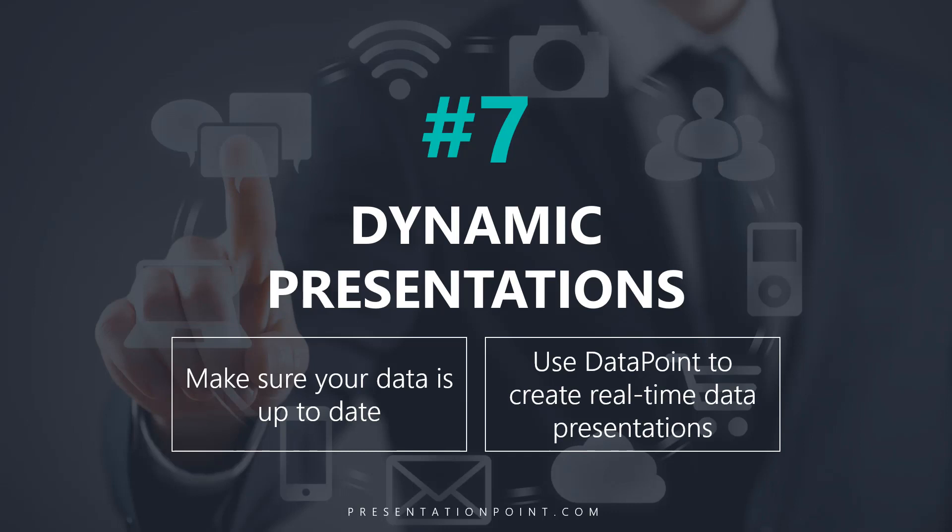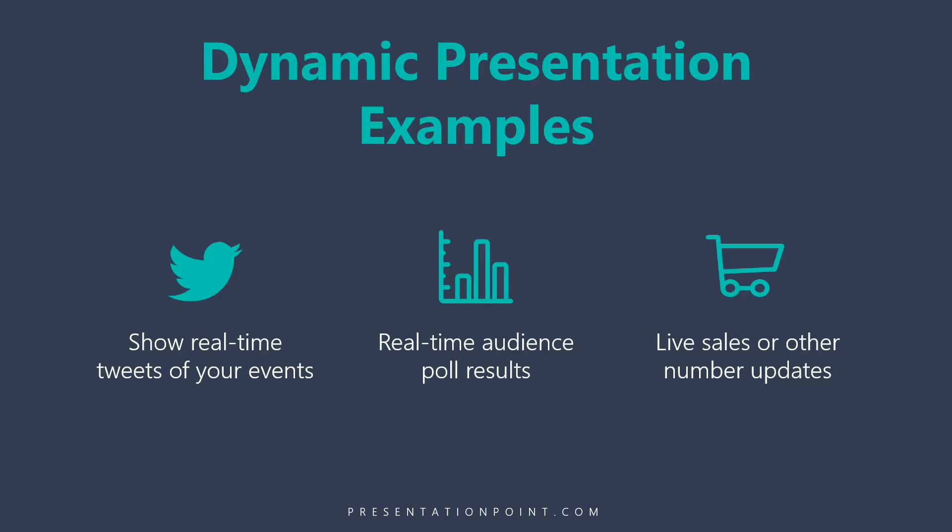Secret number seven is to make your presentation dynamic. If you're showing data, make sure the data is up to date and relevant to people. Some ways of making your presentation dynamic: you could show real-time tweets from your event, poll your audience in real time, or have live sales or other number updates — and imagine being able to provide that right during the session.